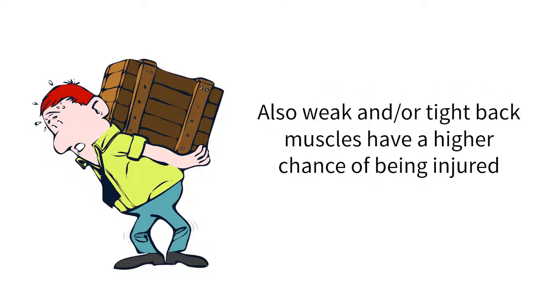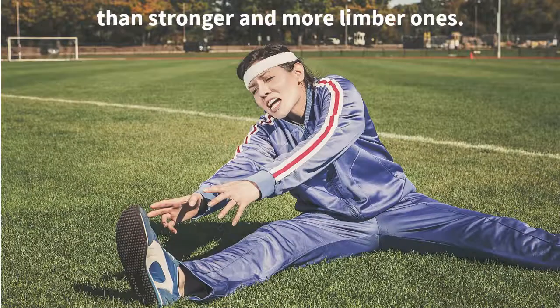Also, weak and/or tight back muscles have a higher chance of being injured than stronger and more limber ones.